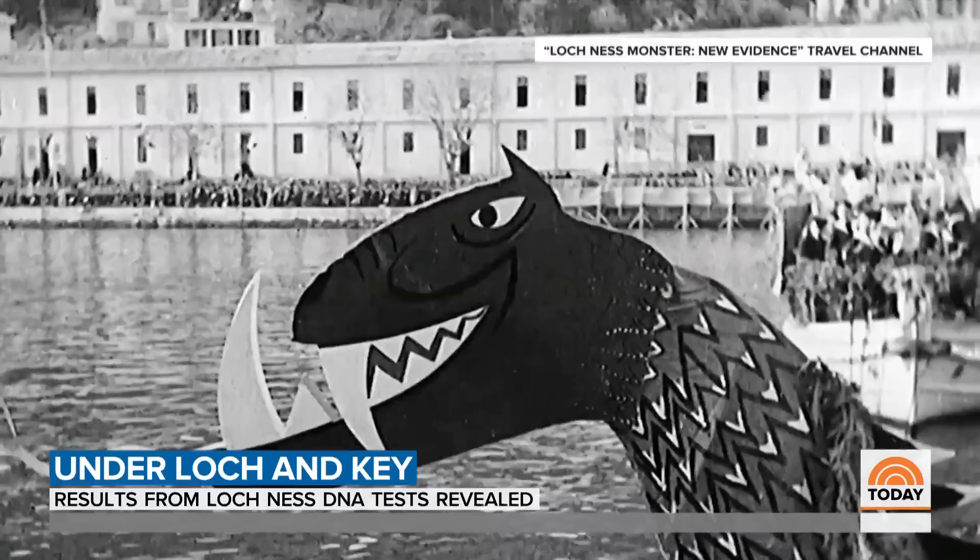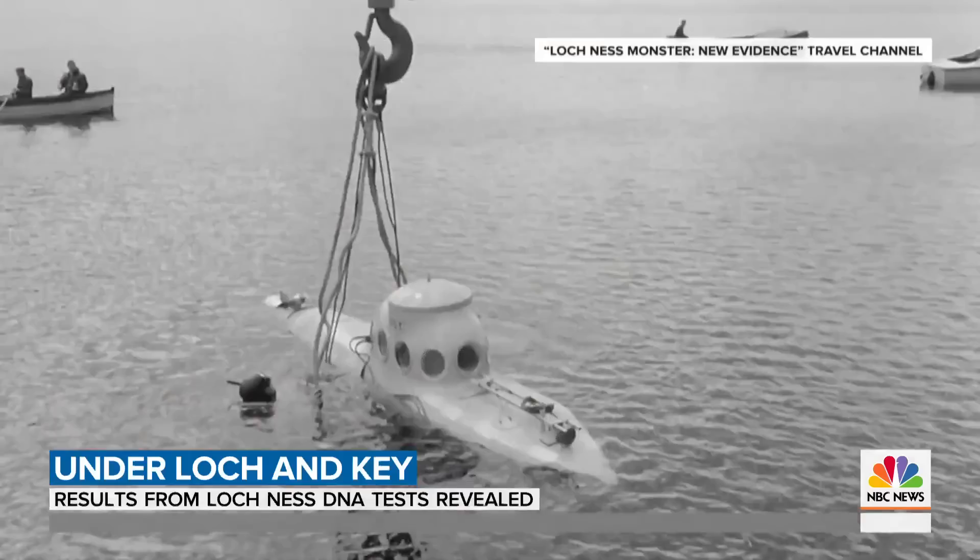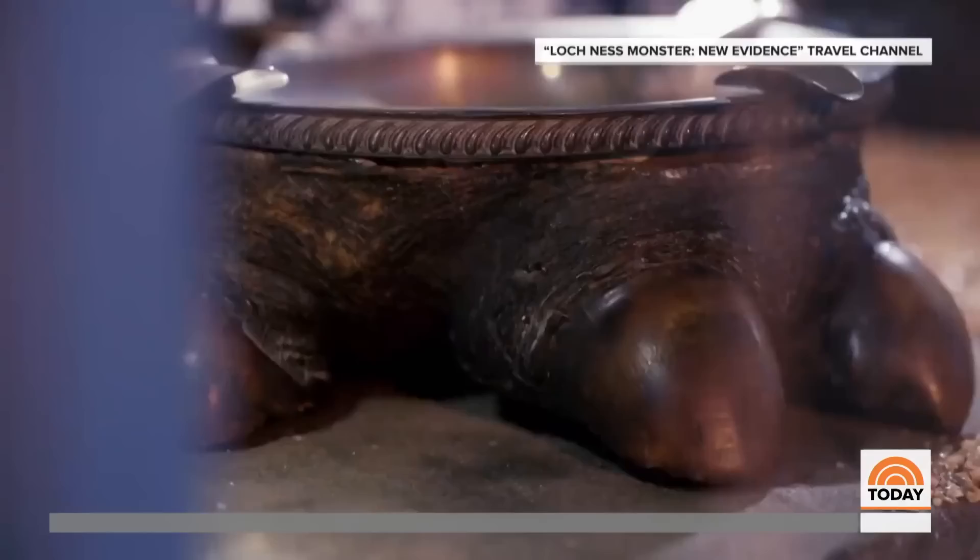Dan Scott Taylor went down in the loch — he said the Loch Ness monster bumped up against his submarine. And the fakers who fooled the world: the footprints were made with the cast of a left foot of a hippopotamus.